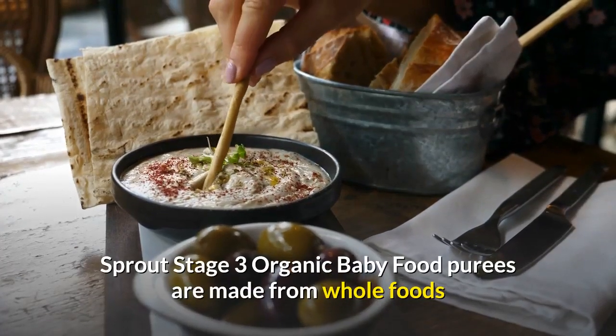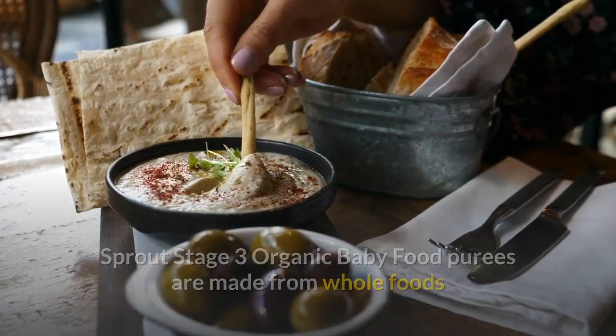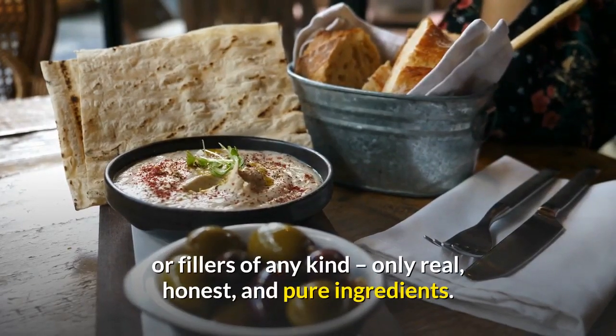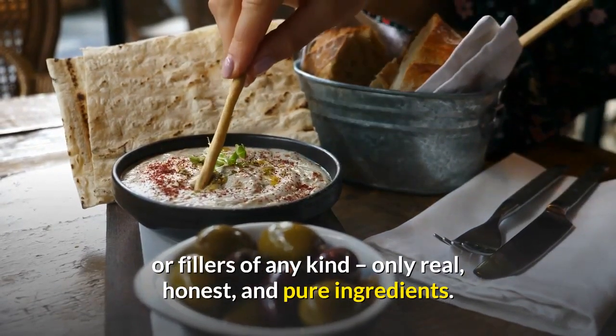Sprout Stage 3 Organic Baby Food Purees are made from whole foods and contain no concentrates, additives, preservatives, or fillers of any kind — only real, honest, and pure ingredients.